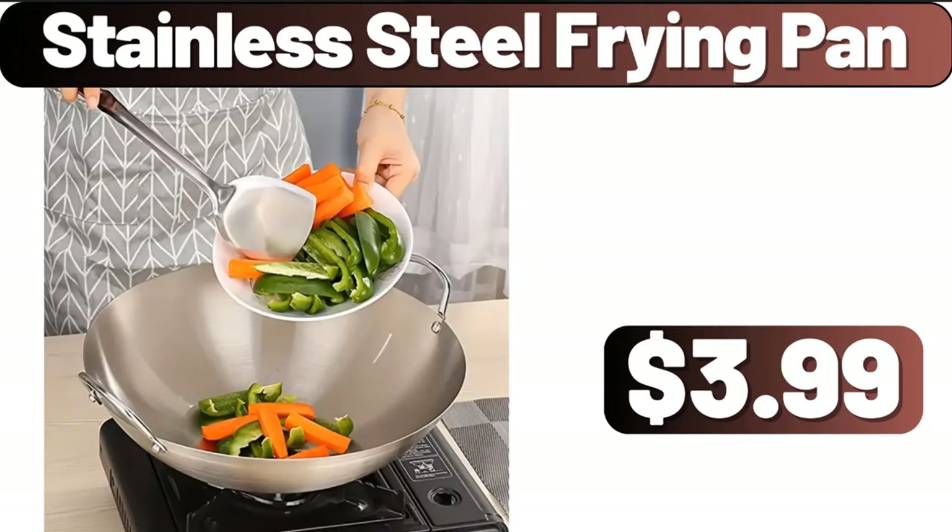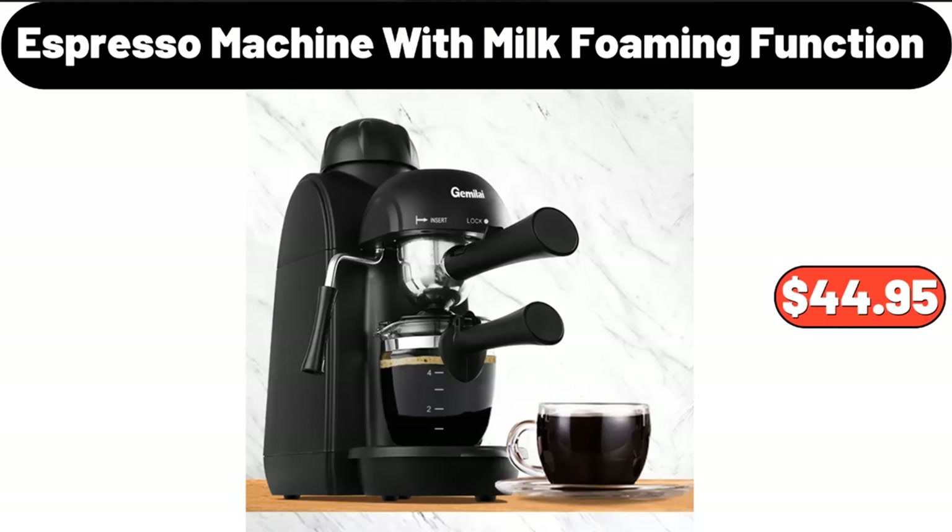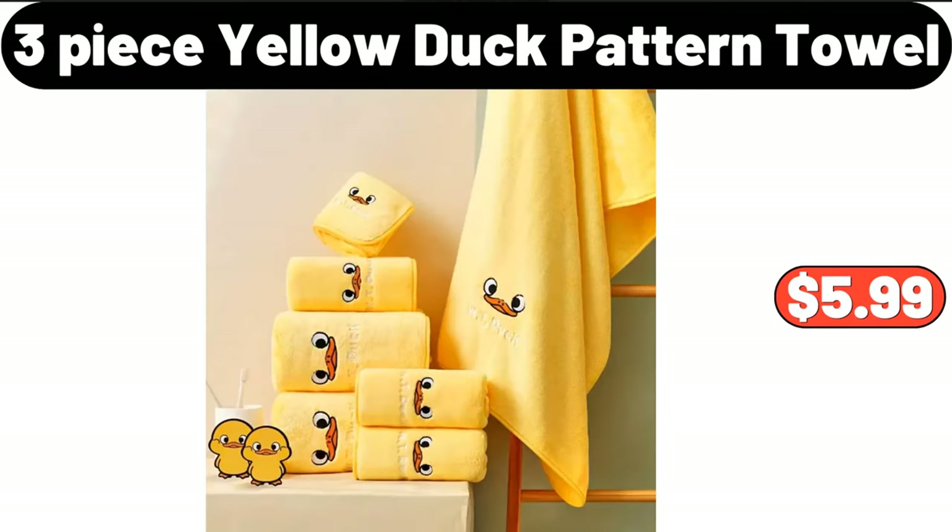Do you think the products are expensive? Be sure to share them in the comments section. Stainless steel frying pan, $3.99. Espresso machine with milk foaming function, $44.95. Three-piece yellow duck pattern towel, $5.99.